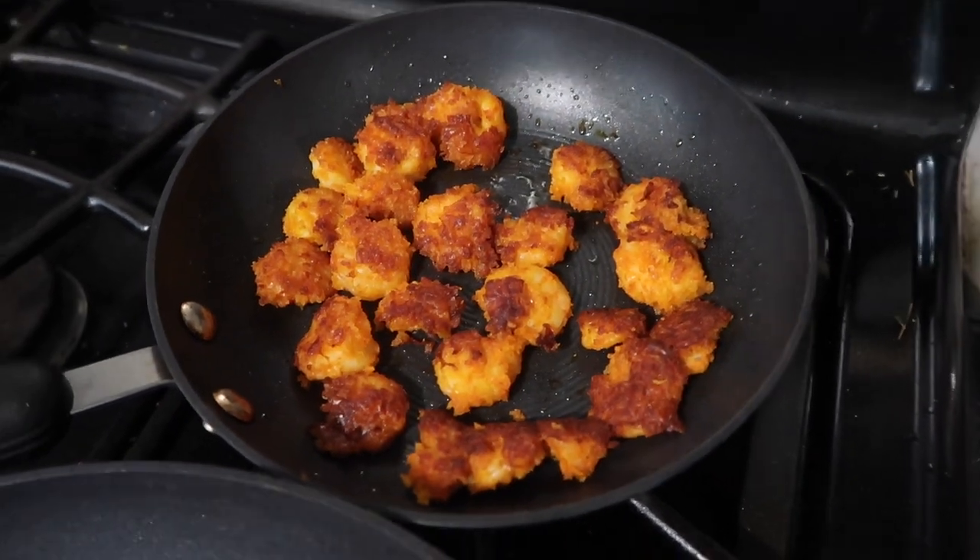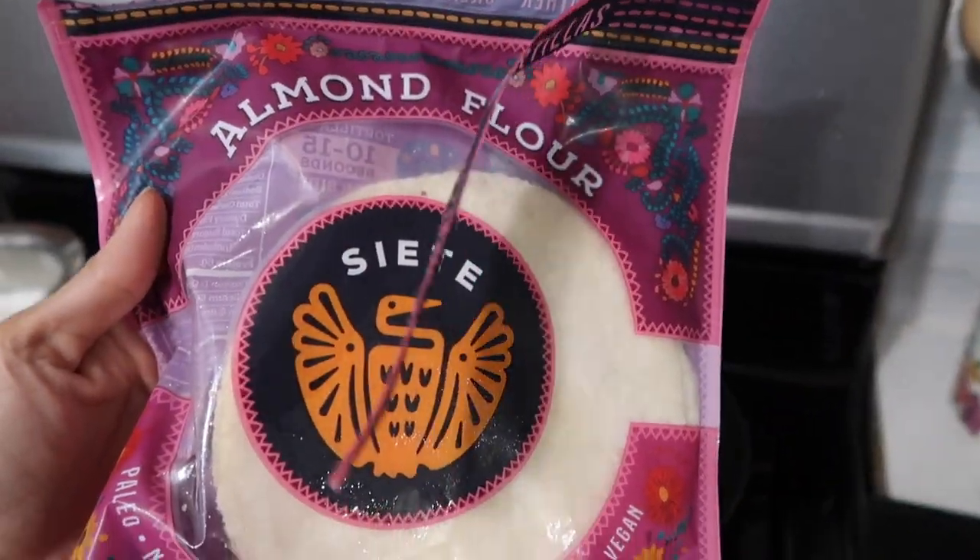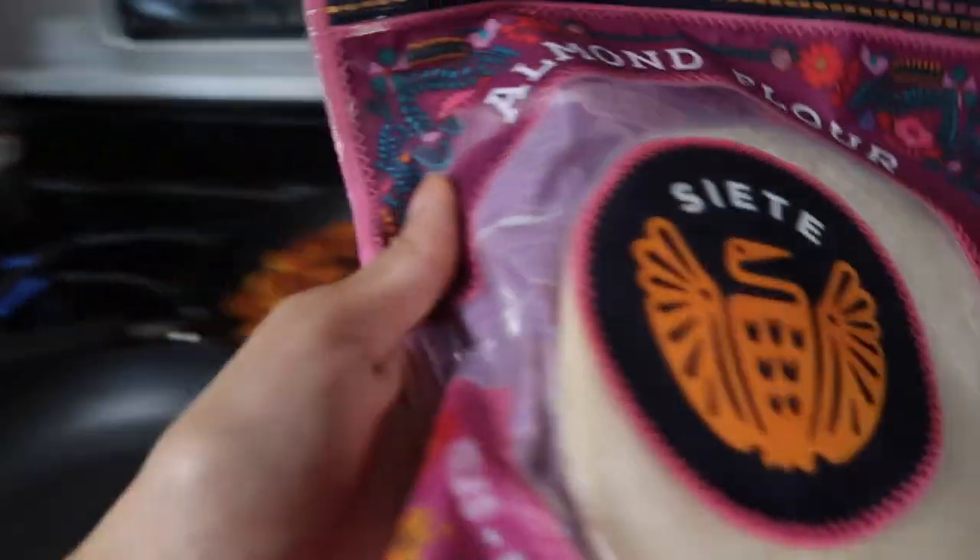Prayer is all done and now I'm so hungry. All I've had so far is a banana with almond butter and it's like five o'clock. I already have this shrimp prepped - my mom made it for me - so I'm just going to warm up my tortillas. I'm using these almond flour tortillas.